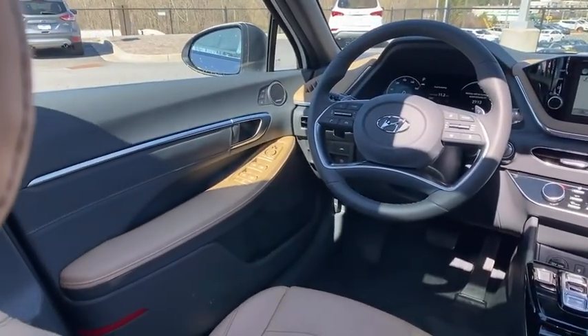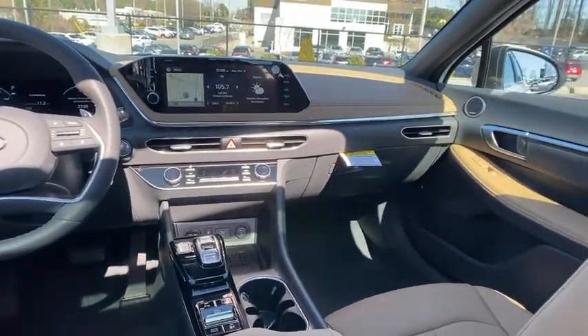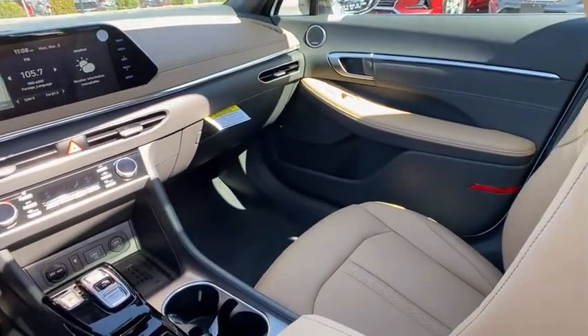Heated steering wheel, electronic stability control, rear window defroster, brake assist, tachometer, carpeted floor mats, leather seats.